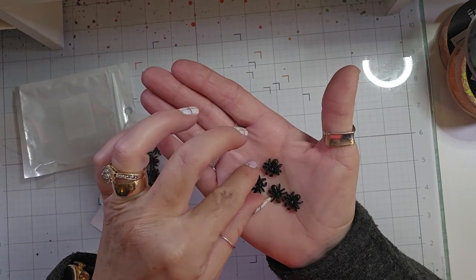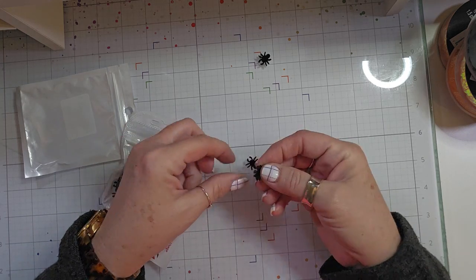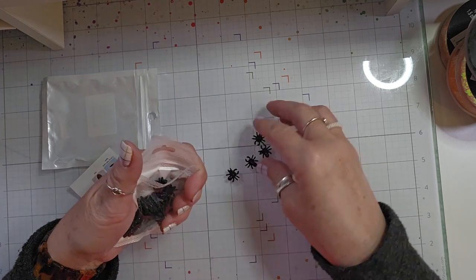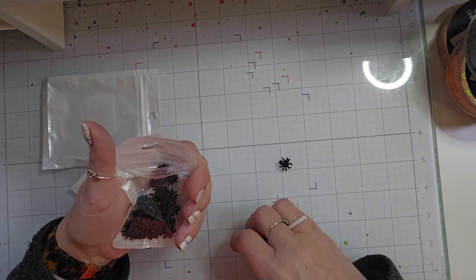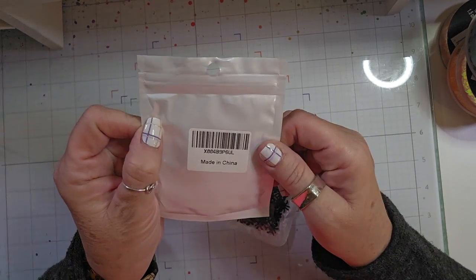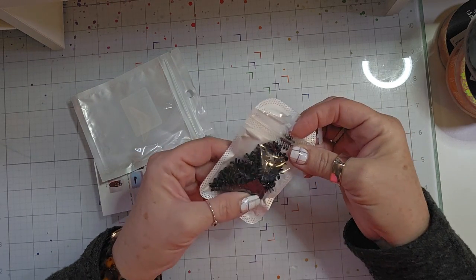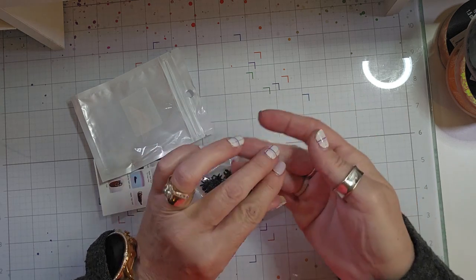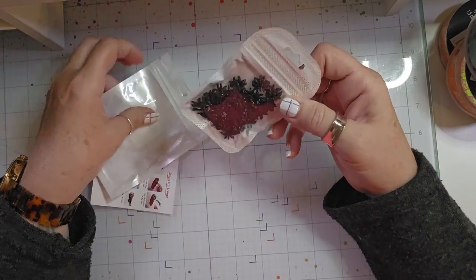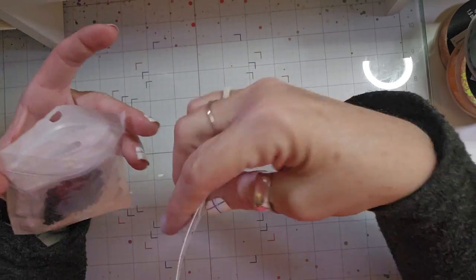They're supposed to be nail decals, but how do you put these on your nails and still function? This would take up my whole nail. But I thought they would look good on some projects. Let's see how many you get — it doesn't tell me, but I think you get like 25 or 30, maybe even more. I think they were $5.99. Of course, if you have Amazon Prime, you get free shipping. Ordered those and they came really quick.